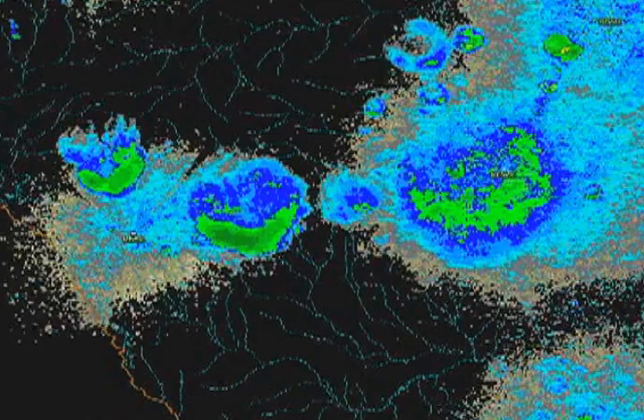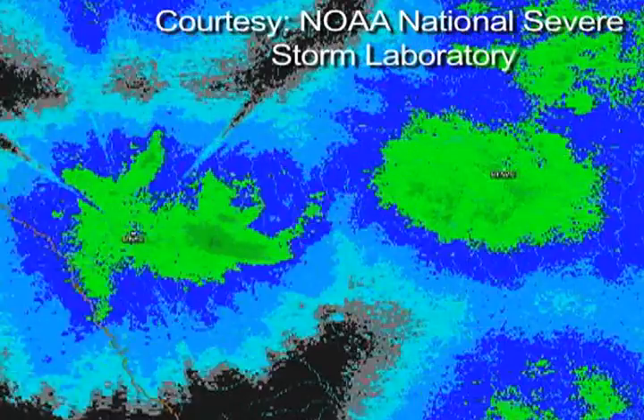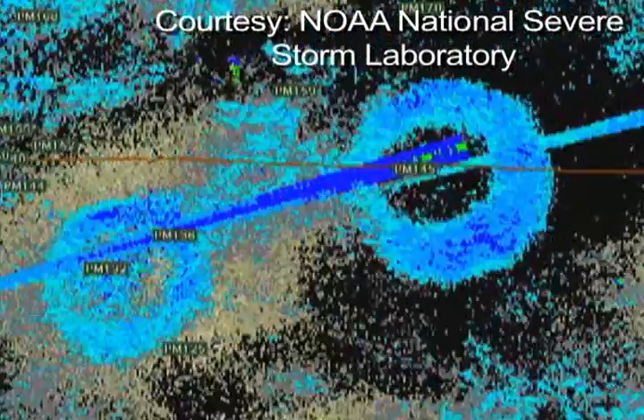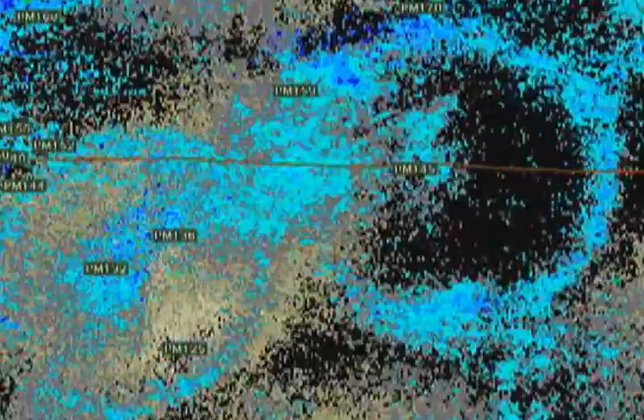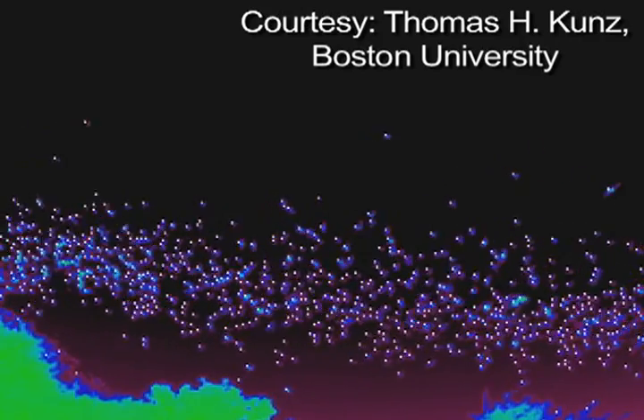Meteorologists routinely filter out flying animals — so-called atmospheric biomass — to make weather predictions. But Coons regards biomass readings from America's 156 radar station network as a continent-wide link to a previously untapped trove of biological information.